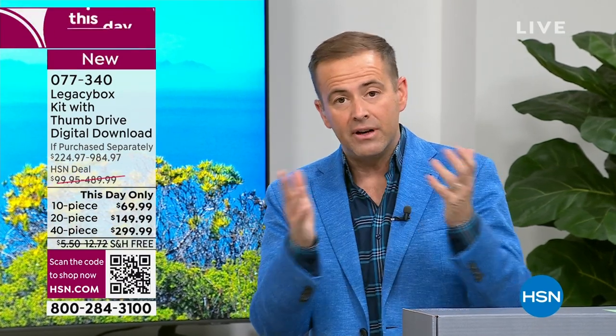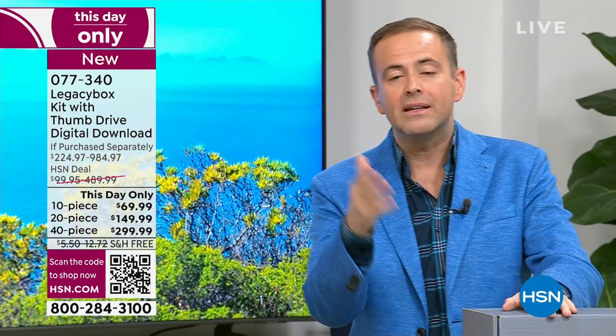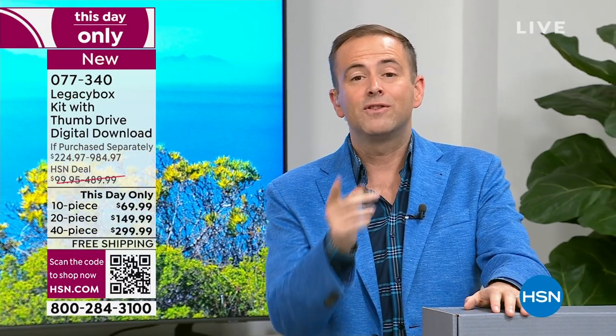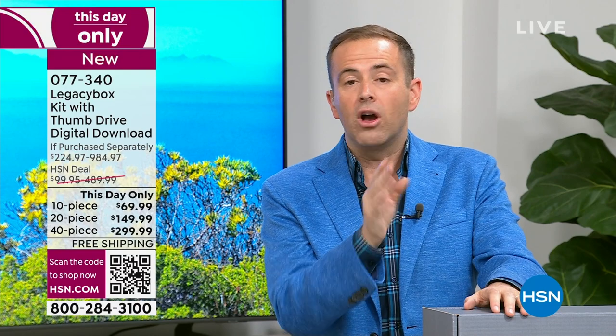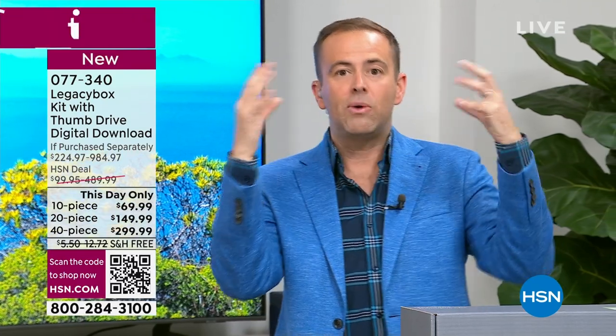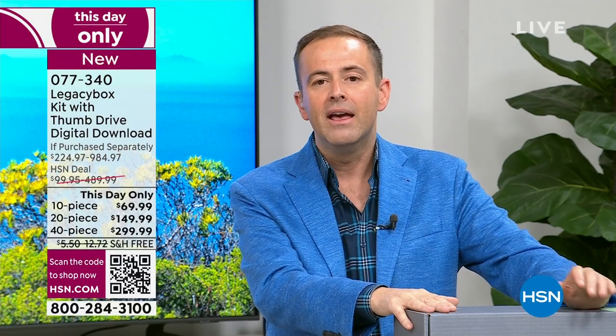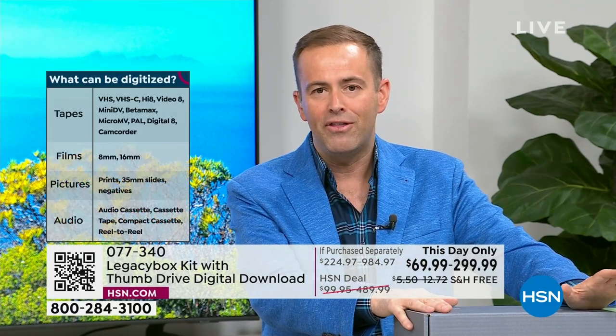If not today, then when? Because there is no 'never' — we have to do it. What if something gets lost in a move? What if there's a flood in the basement or a fire? The reason why today is the best day of 2023 is because you are watching the lowest price ever seen on HSN. If you go to Legacy Box's website — this is the company in America — this is up to 70% off their pricing. But it's only for today. It's like a second today's special. For the 40-piece kit, that's the one I did two years ago — it's normally nearly $1,000, and you're getting it for $299.